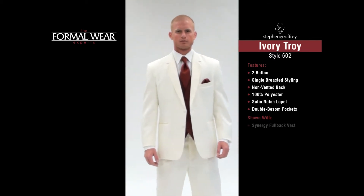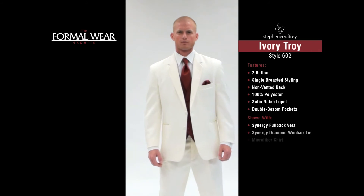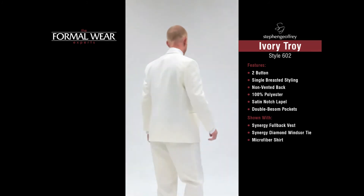It's shown here with a Synergy fullback vest, diamond winter tie, and ivory microfiber shirt.